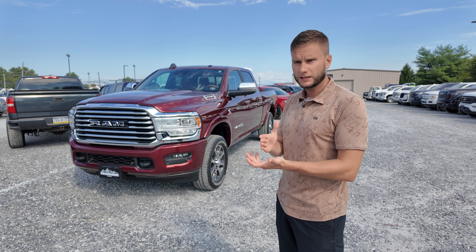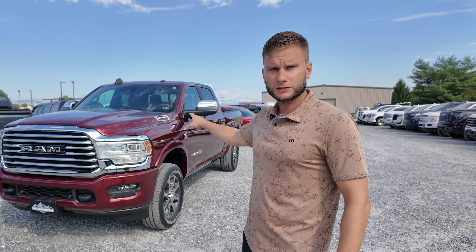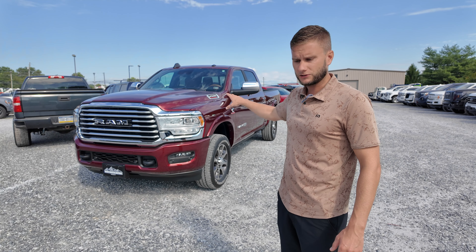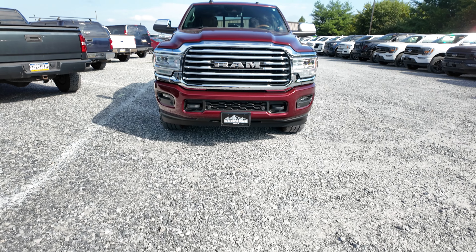If you want a 2500 or 3500 diesel to tow and pull with, and you want to get top of the line loaded up, that's what you're going to buy. The Rams have some different options and different equipment than what you're going to get in a GM or a Ford.